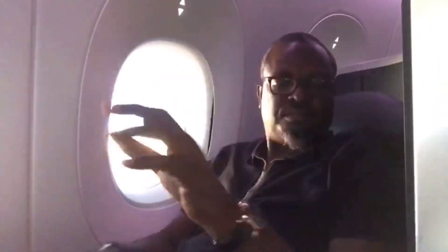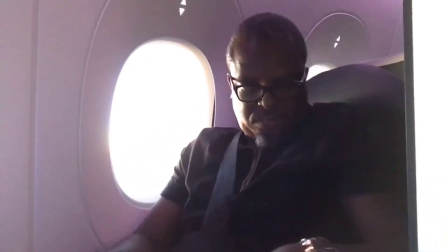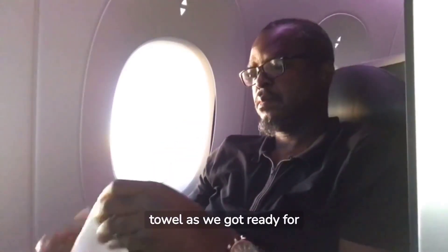It is now time to buckle up in preparation for landing. We were provided another warm towel as we got ready for landing.